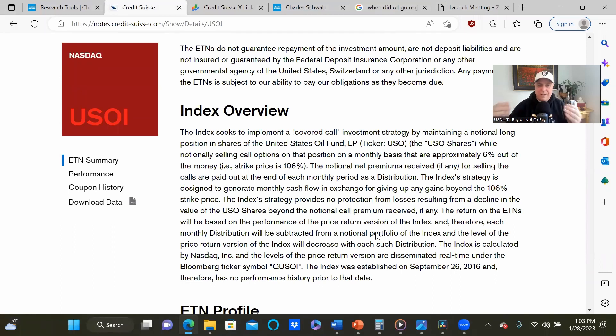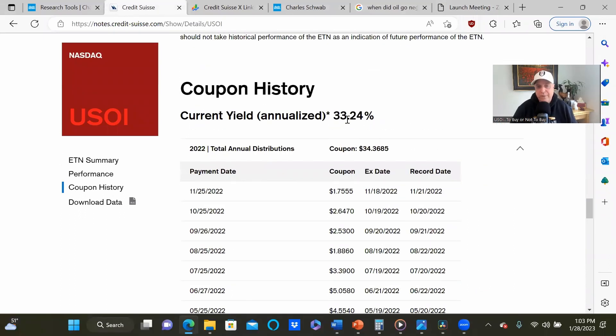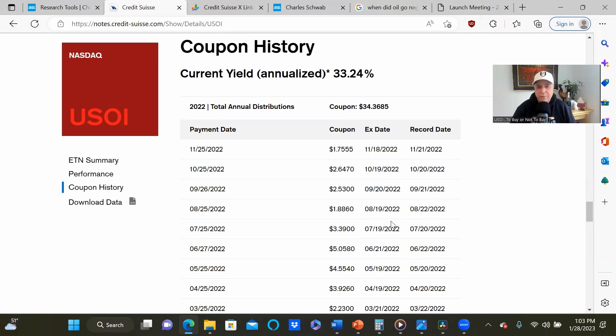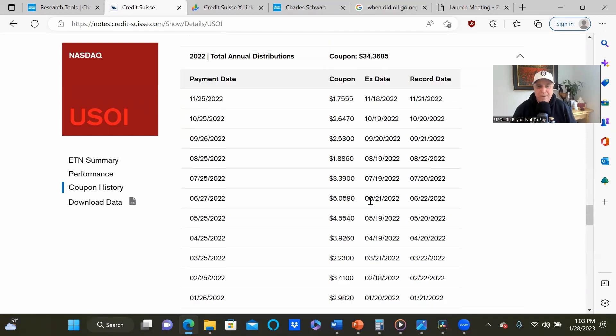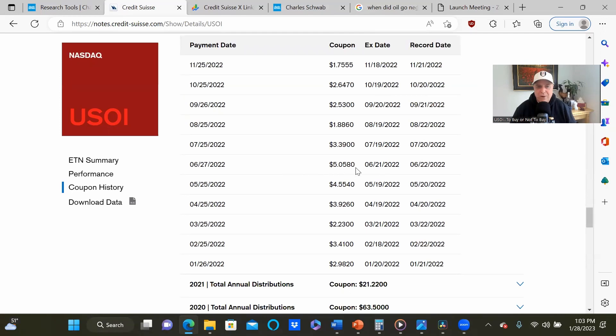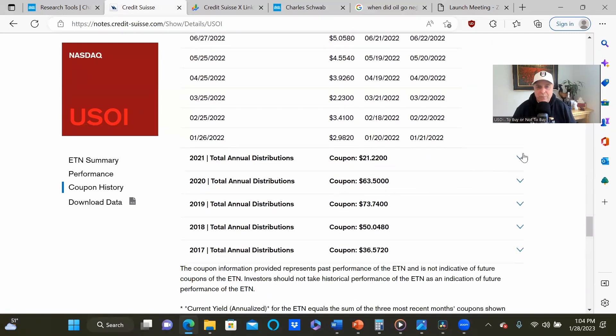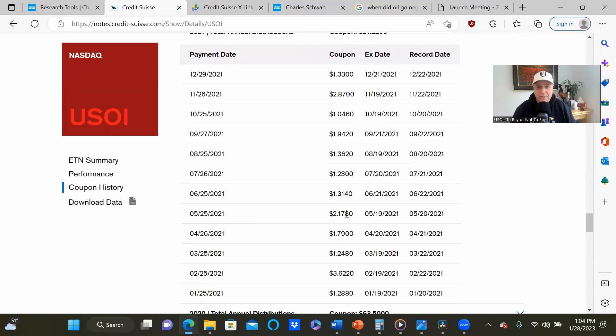So should crude oil futures go up 120%, you're only guaranteed the premium from selling over 106%. But if it goes down, you get all of that downside. In exchange, you're getting a monthly payout of a notional call option sold 6% out of the money. This year it's actually had an annualized return of 33.24%. It seems to go ex-dividend sometime in the middle of the month — if you get it by the 15th, you're pretty much safe, and it generally pays out about seven days after its ex-date. In June it paid out $5.05 a share, July $3.39, and if we look at the prior year, $1.33 in December, $2.87 a share — a pretty consistent payer.